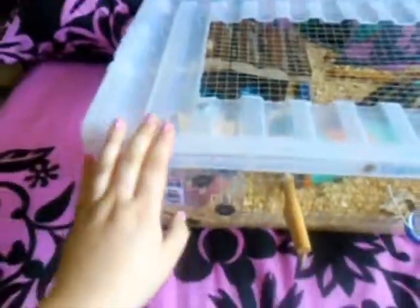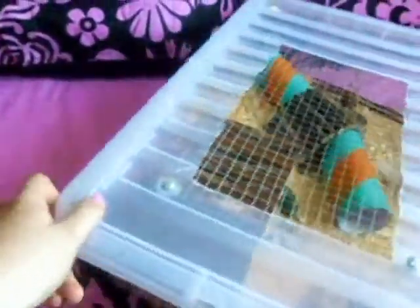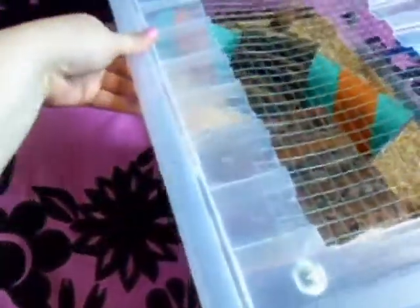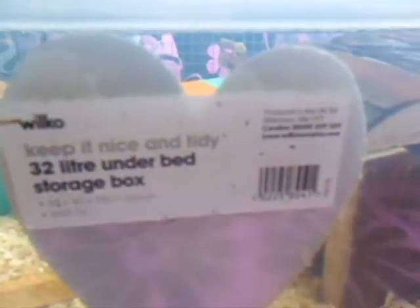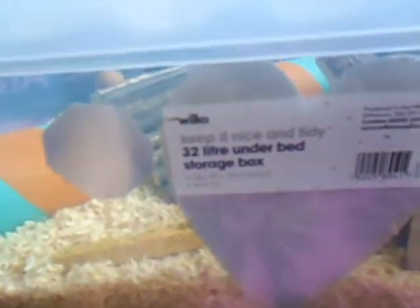So this is a bin cage — it's a Wham box. He is awake so I'm not going to move him. He's in a 32-litre bin that measures 60 by 40 by 18 centimetres high.